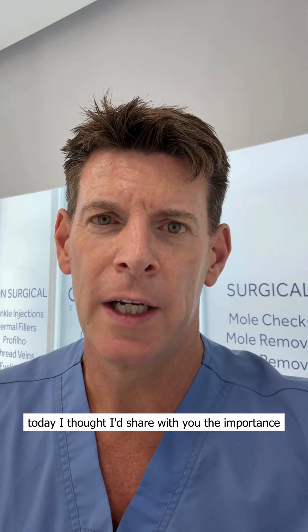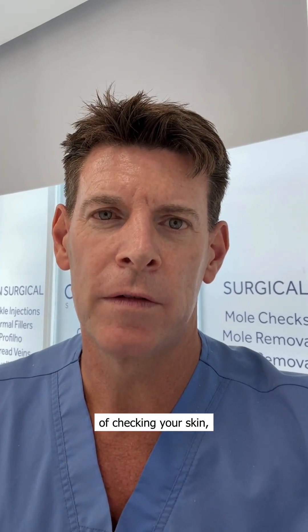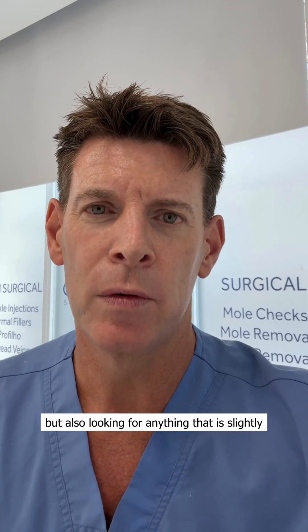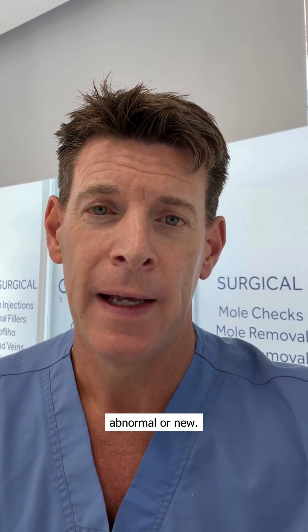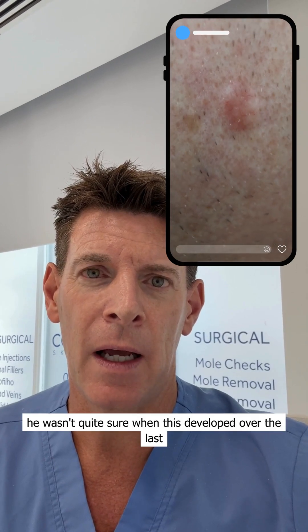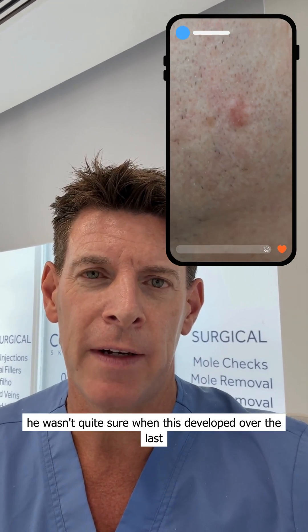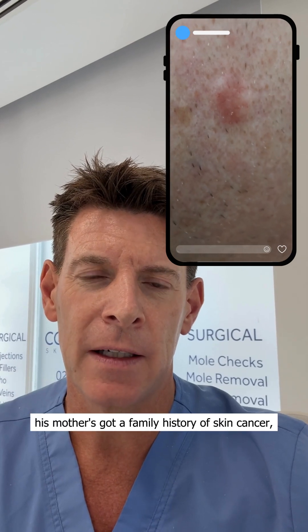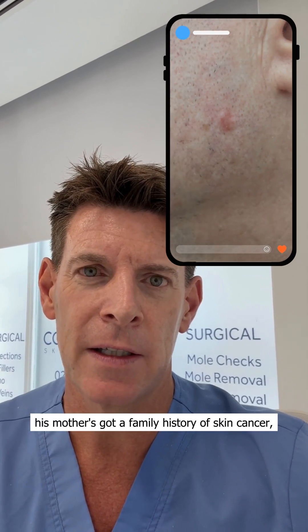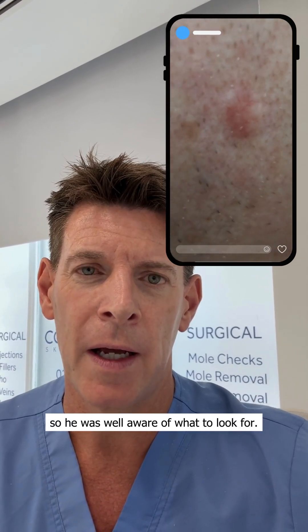Hi, today I thought I'd share with you the importance of checking your skin, but also looking for anything that is slightly abnormal or new. This young gentleman came in — he wasn't quite sure when this developed over the last six months or so, but he's fair skinned. His mother has a family history of skin cancer, so he was well aware of what to look for.